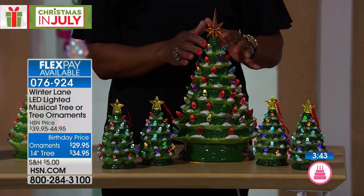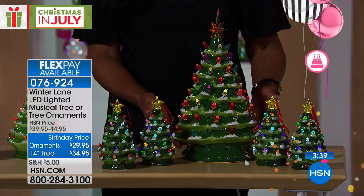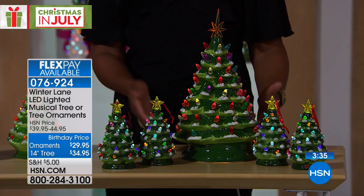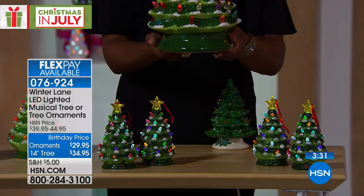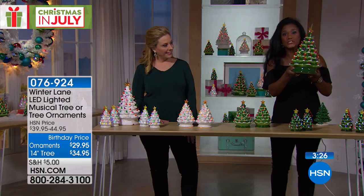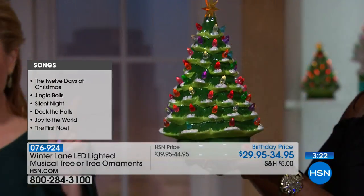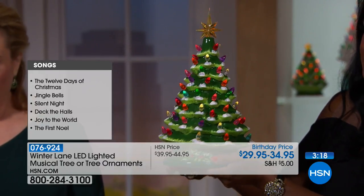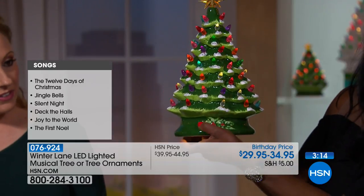It stands 14 inches tall. It has all of the bulbs lit with LED light from within, so it illuminates everything. Comes with the batteries — very long-lasting. Yes, it also plays the music. Isn't that pretty? It looks like it was custom-made. Look at the presence that this has, and I love the base, how lovely that is — the hand painting.